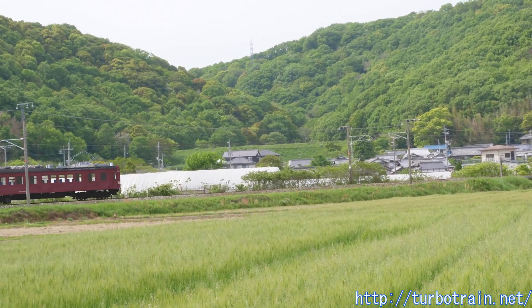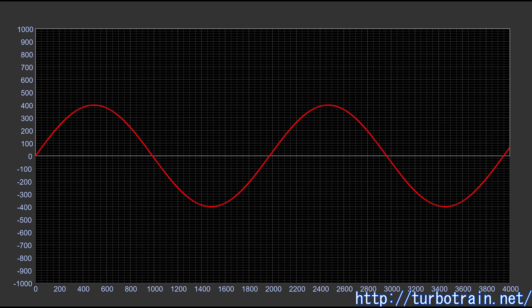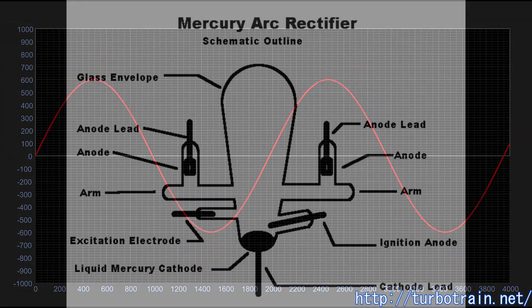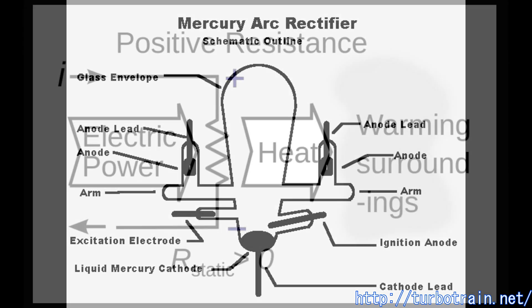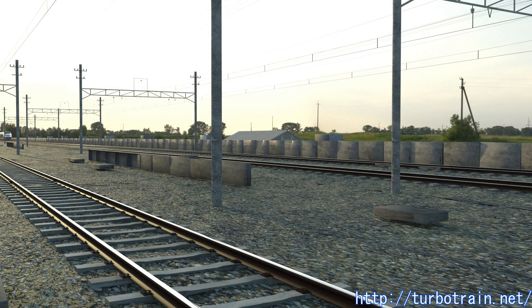For high-speed trains, electric brakes are important. AC regenerative braking would be ideal, but although an AC commutator motor spins on AC, the electricity it produces as a generator is DC. It was considered too cumbersome to build an inverter circuit with a mercury rectifier, and a power generating brake that converts the generated power into heat and discards it was deemed practical, so a power-to-heat conversion resistor dedicated to the brake was installed.